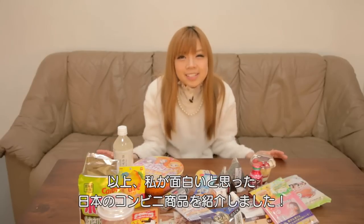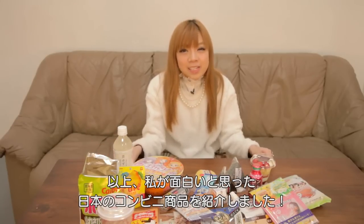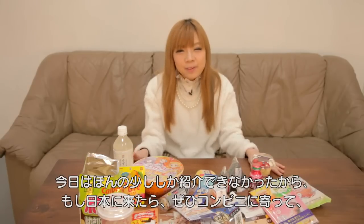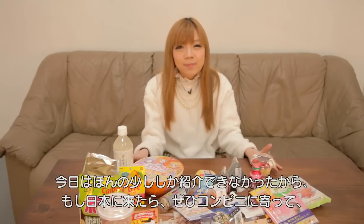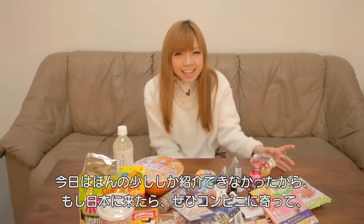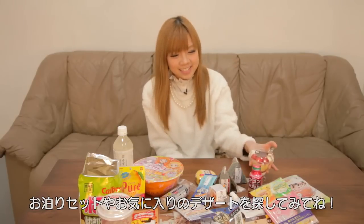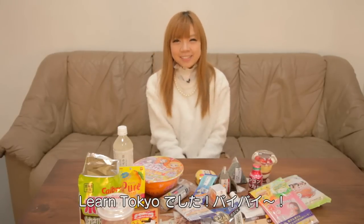And this is all the stuff that I found interesting in a Japanese convenience store. It is really only the tip of the iceberg. So if you ever visit Japan, please do visit the convenience store — get your own Otomari Seto or find your own favorite desserts. This is from Learn Tokyo. Bye!